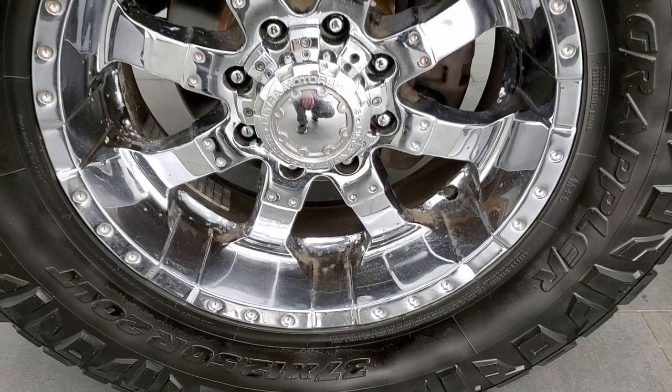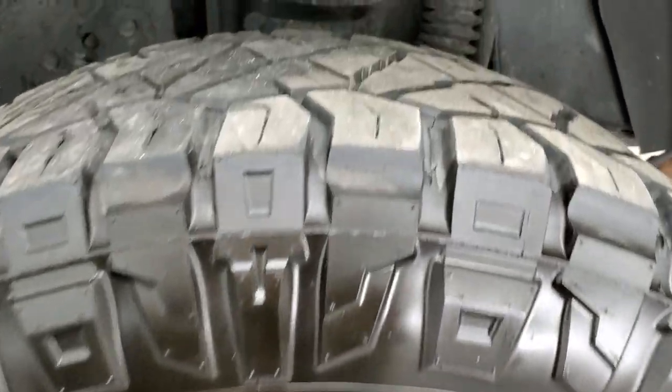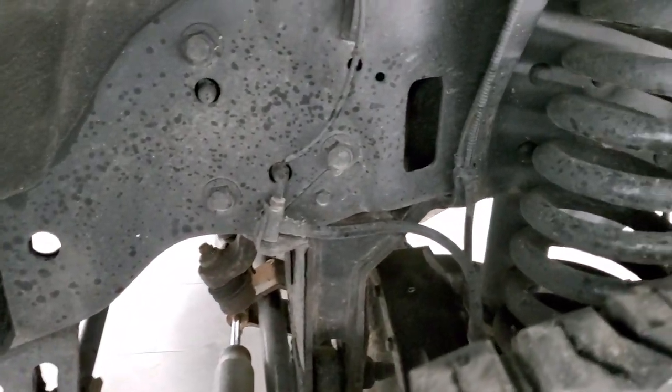It comes with Ultra Motorsports chrome alloy rims, and it has Nitto Ridge Grappler 37x12.5 R20 LT tires with right around half the tread left on them. The frame and underbody on this truck is in exceptionally clean condition.